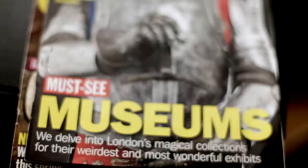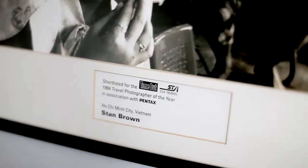Fitzrovia is a funny mix because it's right in the centre of London — you literally couldn't be more central — but it has a villagey aspect to a lot of its little streets. You've got Tottenham Court Road running through it like a major thoroughfare, but there are lots of hidden mews and corners, so it's quite idiosyncratic and I'd say very British.